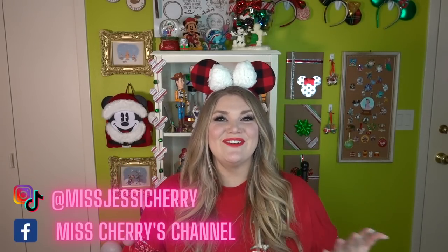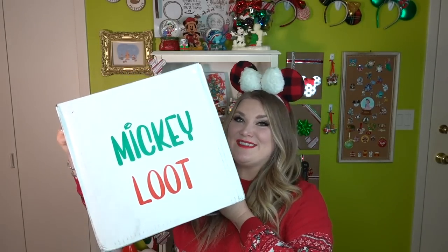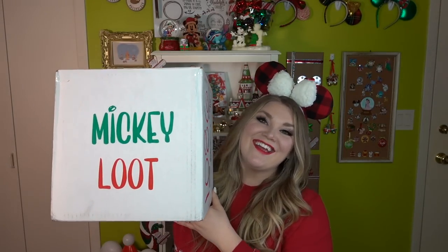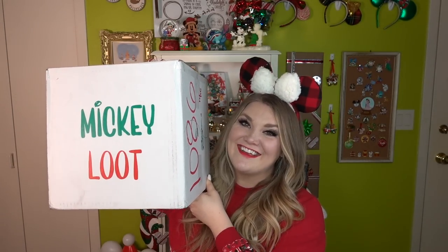Happy holidays friends and welcome back to my channel. My name is Jessie, also known as Miss Cherry, and I'm so glad you guys are here today. We're here with another really fun Christmas Disney unboxing, and my friends over at Mickey Loot surprised me with an amazing Christmas box that we are going to open today. So why don't we just go ahead and get right into it.